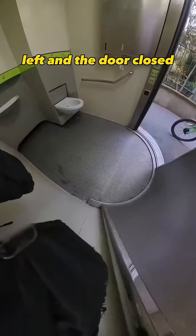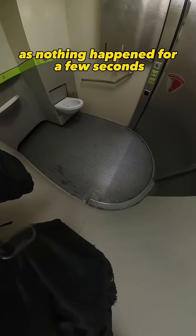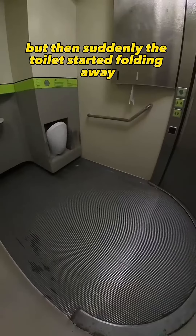I set it up, left, and the door closed. I started panicking as nothing happened for a few seconds, but then suddenly the toilet started folding away.